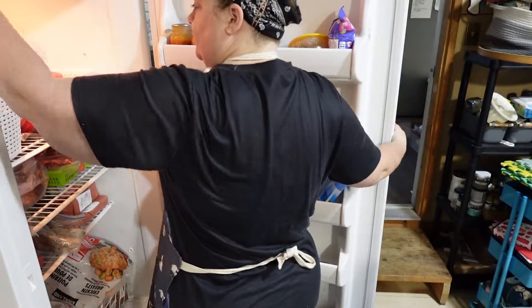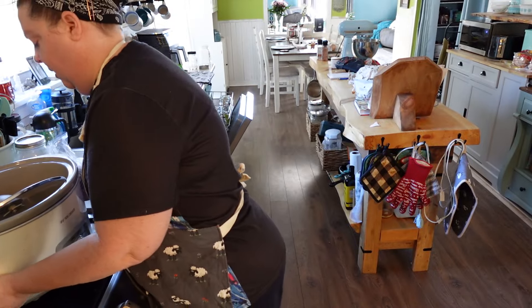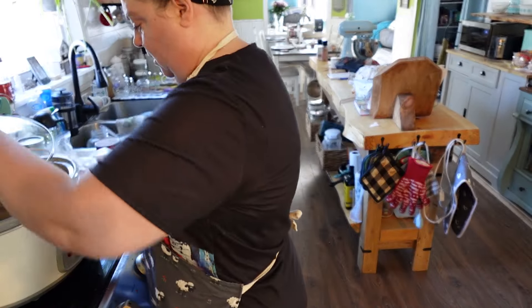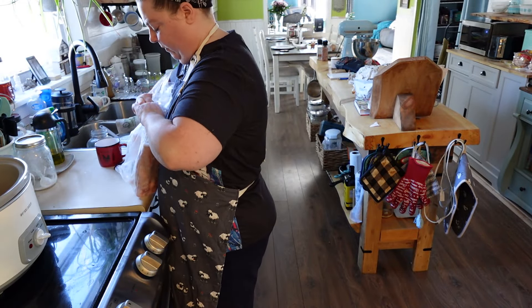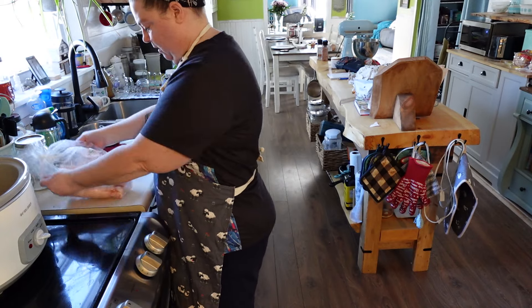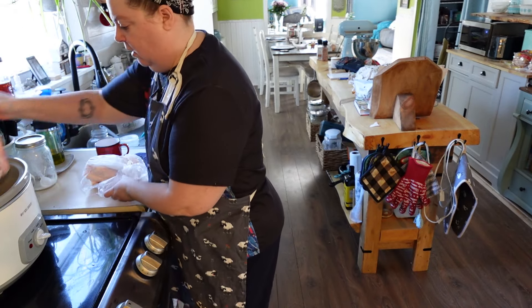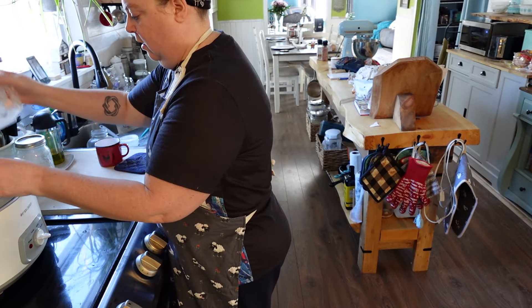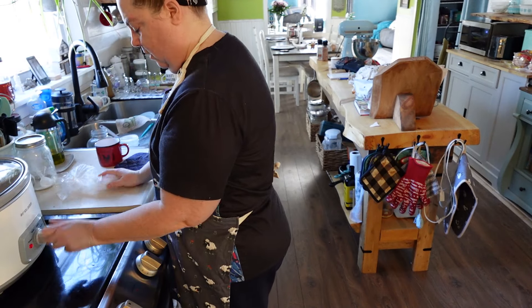Next, I'm going to get my frozen leaf lard out of our freezer and melt that down today in my crock pot. You'll see that in a later video — how I am preserving it and what I'm using to hold it. Last year I did mason jars and they were fine, but maybe not as easy to get out of when I actually needed to use some of the lard, so I've bought some different things this year to try.